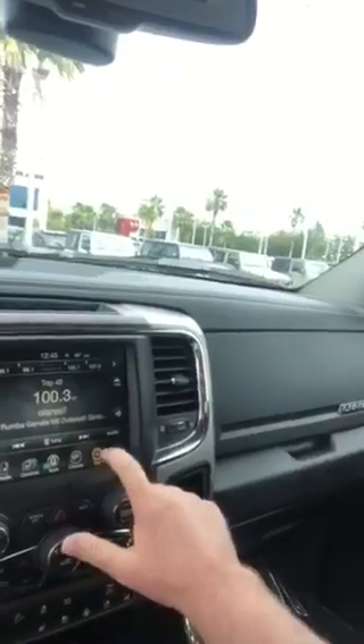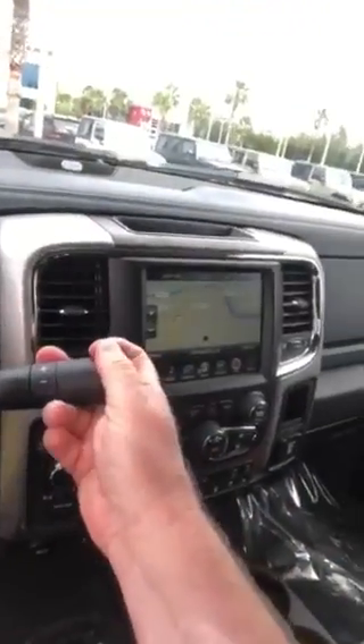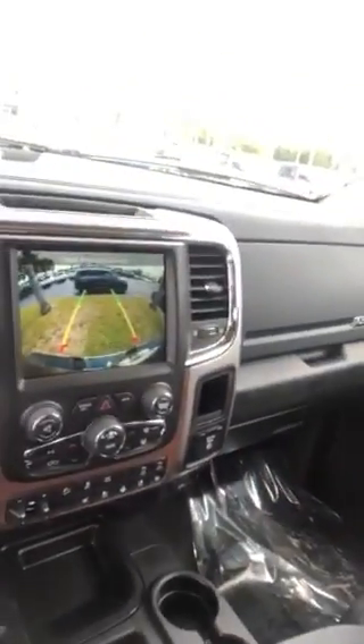It shows 5,500 miles on the vehicle. It does have navigation by Garmin and a backup camera — here's your backup camera right there.